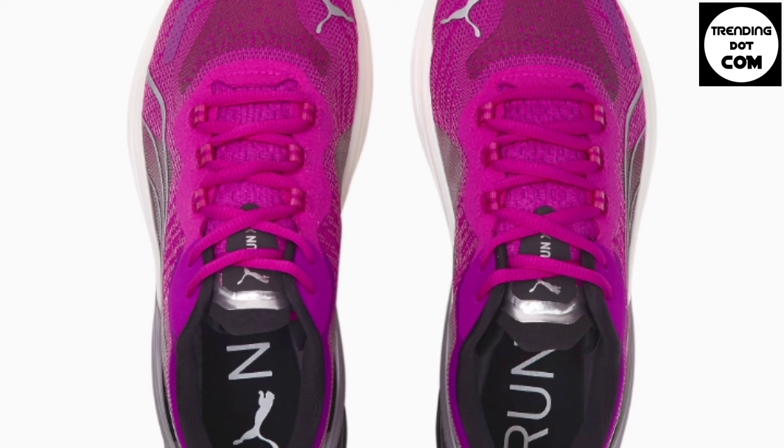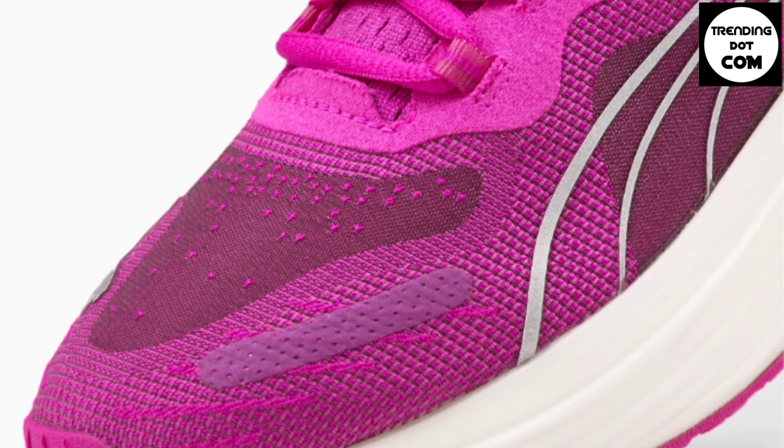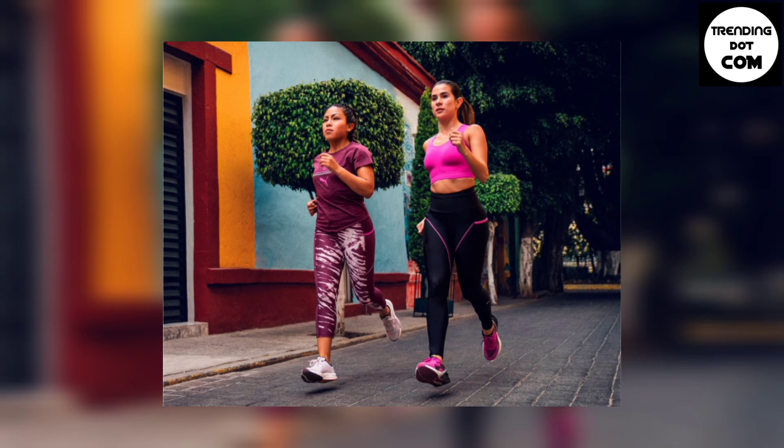A new, firmer mid-trofo midsole blends a lightweight ride with ample durability. Puma also took notice that running distance can vary between individuals. To help keep the pace, the RunXX Nitro features a run guide firm density rim around the heel for proper foot strike alignment and increased stability on longer distances.